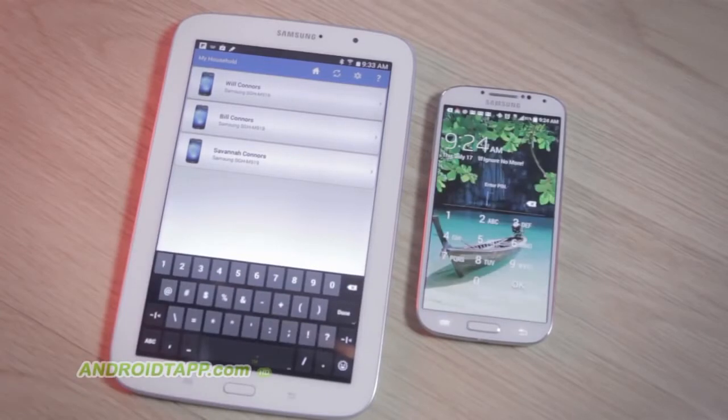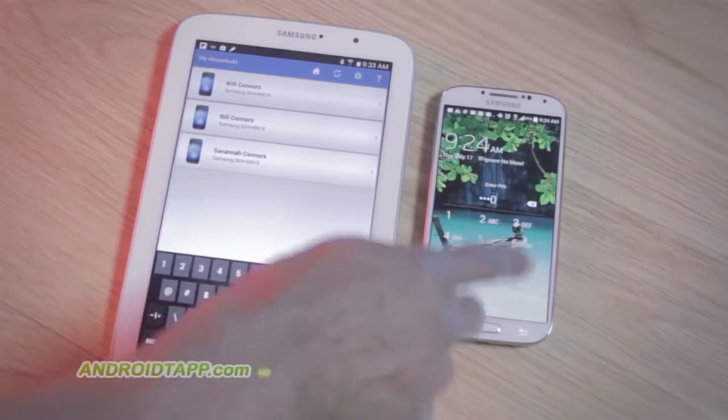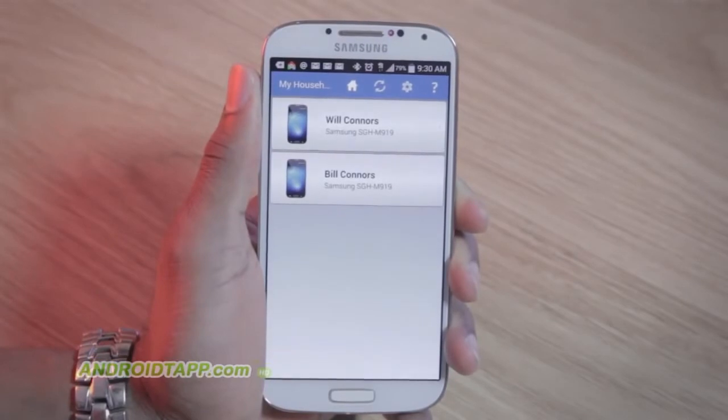Once set up on a child's device, you as a parent can remotely lock them out of their device until they call you back. Let's find out more about this solution in this video review.